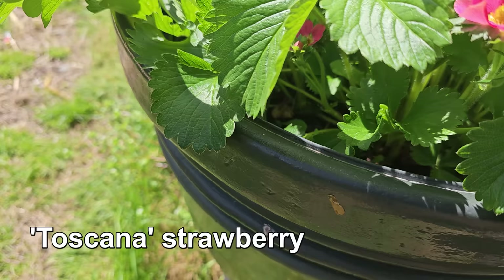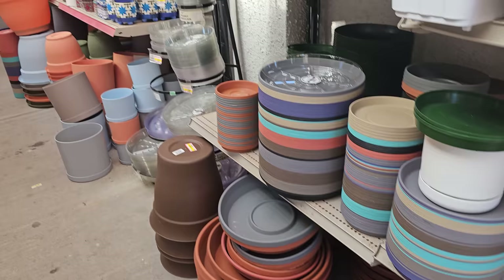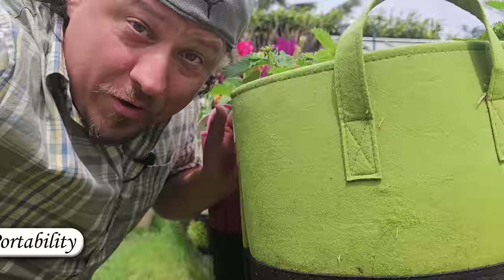Container gardening has long had its place in backyard gardening, and apartment and patio farmers have relied on them almost exclusively to achieve their harvesting goals. Clay, plastic, ceramic, and now fabric — all shapes and sizes to fit the needs and space of every grower. But as the new kid on the block, fabric grow bags come with a unique set of benefits. I've got six for you today, and the first of those is portability.